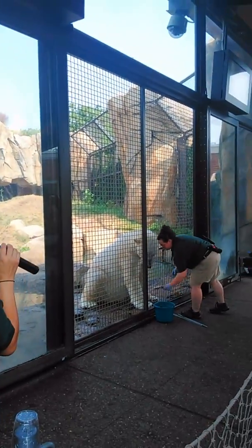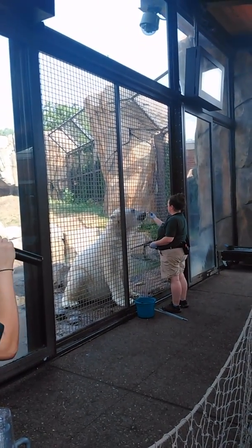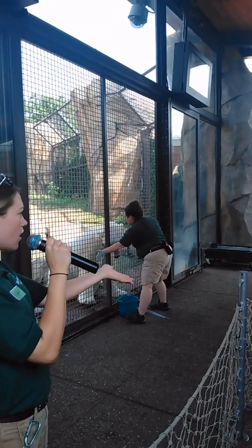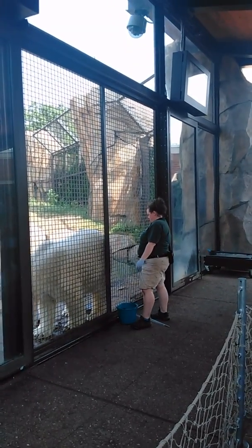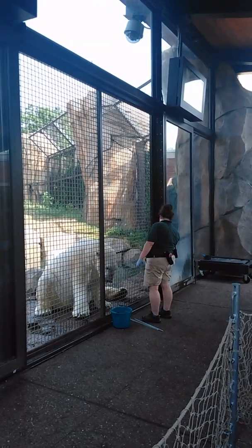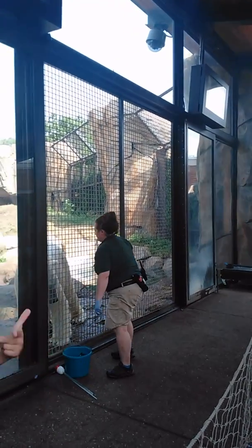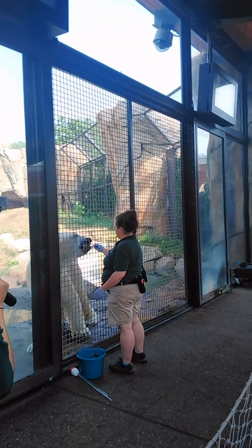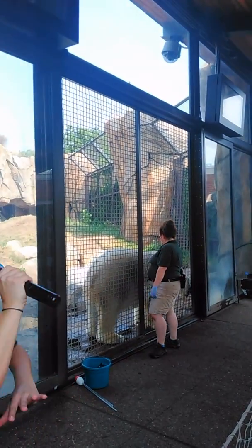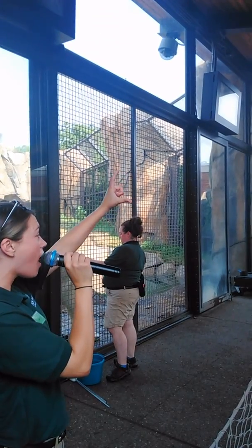That means that polar bears need some adaptations to really thrive in that cold and harsh winter environment. One adaptation you can see all over their body — what do they have all over their body that would help a polar bear stay warm? Fur! Polar bears have really thick, really dense fur, which is great for staying warm — you can really see it pushing through the mesh there. That fur is also great for staying dry. That long hair on top is called guard hair because it guards and protects their skin from rain, water, and snow. Underneath all of that fur, polar bears have another adaptation: a four-and-a-half-inch thick layer of blubber.